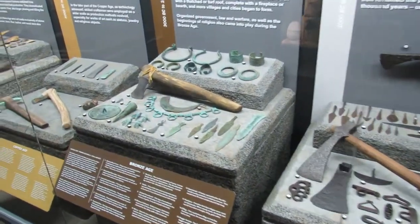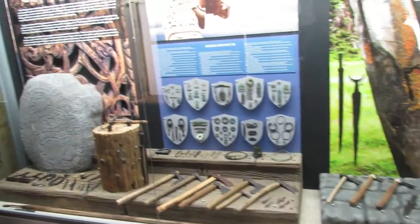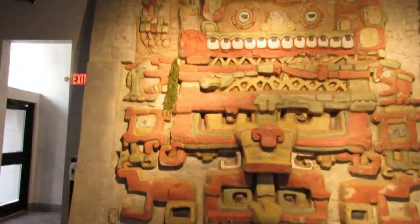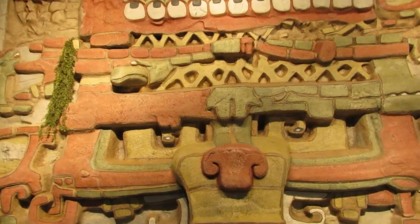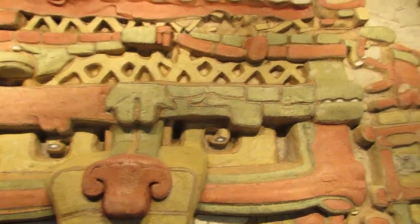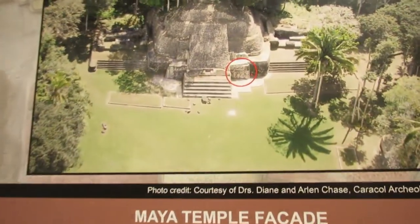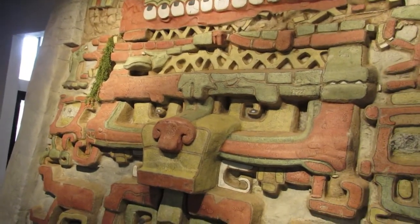Some cool artifacts in here. Apparently this is a replica of the Maya Temple facade, right there. That's pretty cool.